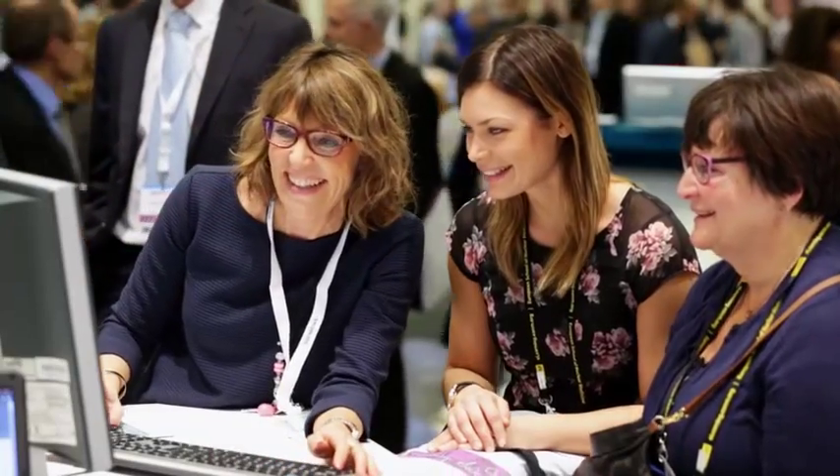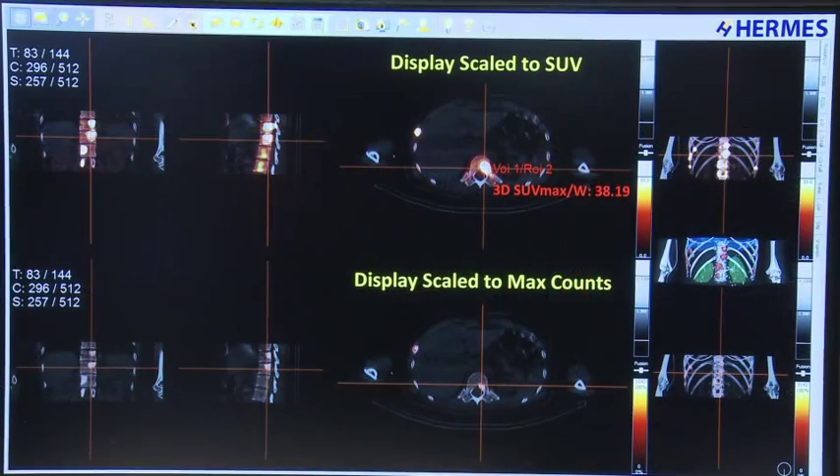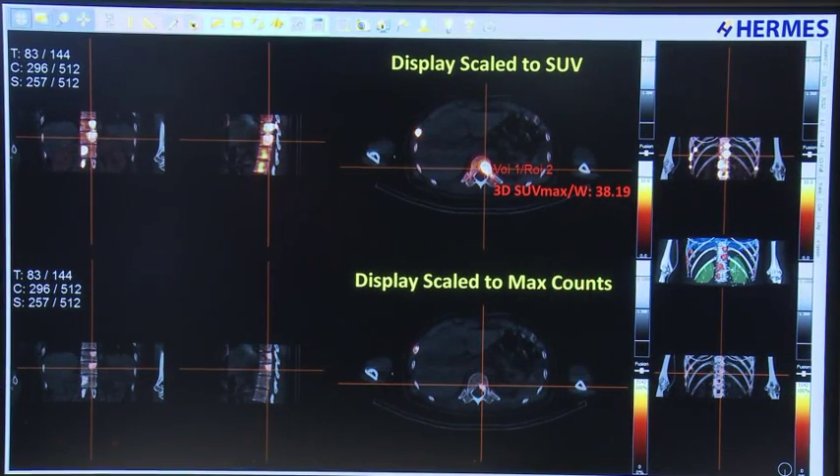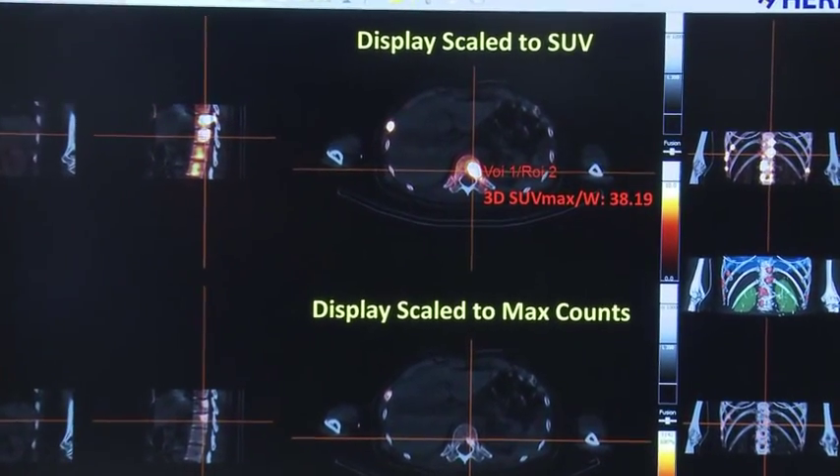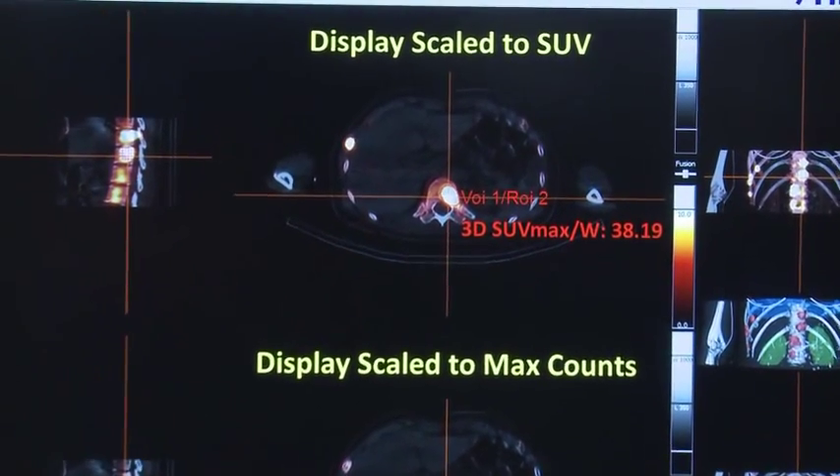Hermes Medical Solutions at booth 123 at EANM 2014 in Göteborg, Sweden, is the industry leader in nuclear medicine image processing and reconstruction. With the release of SUV SPECT — true quantitative SPECT — Hermes presents the most important advance in SPECT imaging since the invention of SPECT itself. The first case shows intense technetium-99M MDP uptake in a bone metastasis in the thoracic spine with an SUV max of 38.